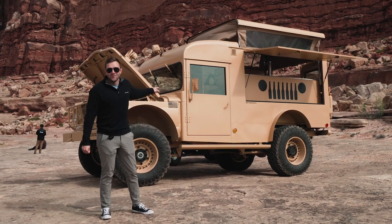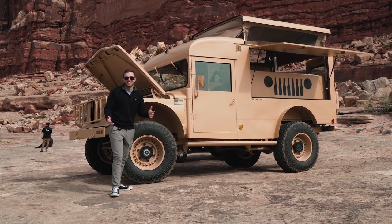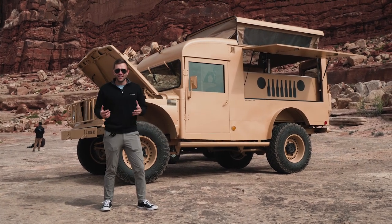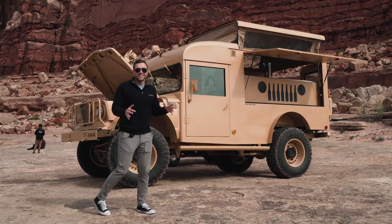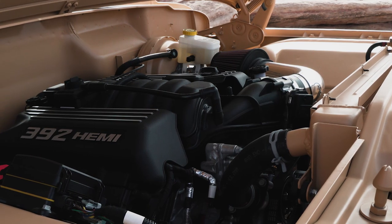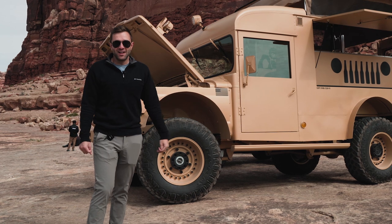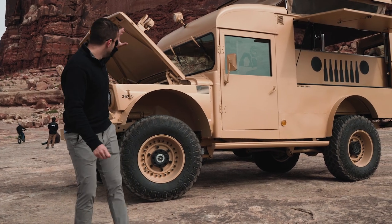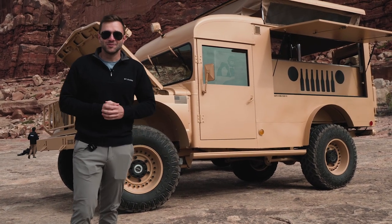If this isn't proof that Jeep likes to have fun, I don't know what is. Look at this super ridiculous, happy, fun monstrosity — a Vietnam War-era ambulance converted into a beverage truck. There's room for a keg and a huge bar back there. It starts with the number 392, meaning there is a 392 V8 shoved inside. They took the powertrain from the 392 Rubicon — so it has way more power than it needs. Jeep says this is drivable and functional; it'll crawl, it has modern coilover suspension, and power going to all four wheels.